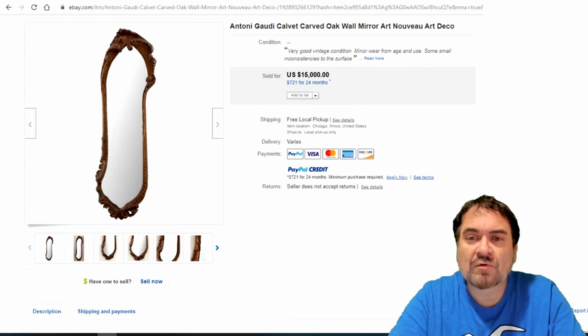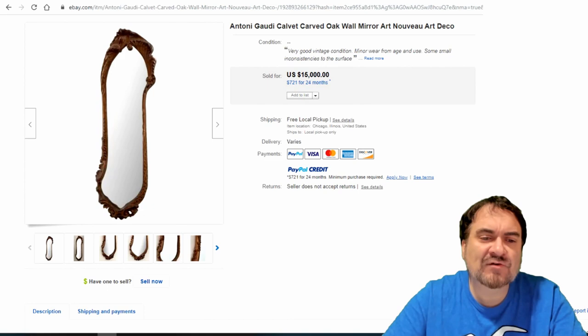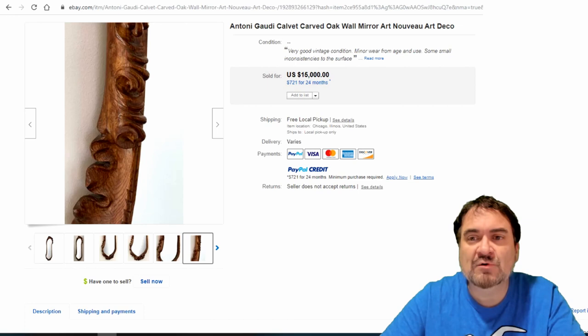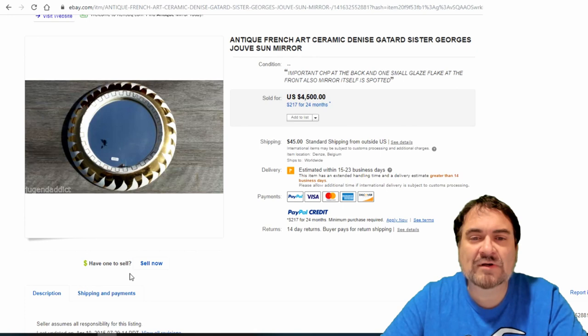It's Art Nouveau — I would say more Art Nouveau than Art Deco. Tony Gaudi Calvette, I believe, is how it's pronounced. Hand carved, really interesting design, custom cut mirror. Just a real fine example. I've picked a few select ones just to give you an idea on value.